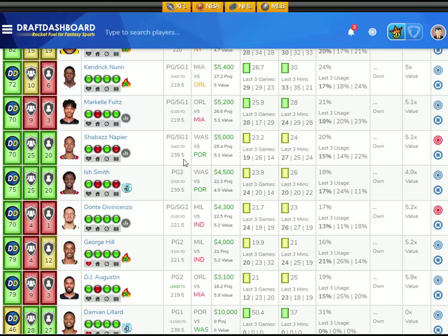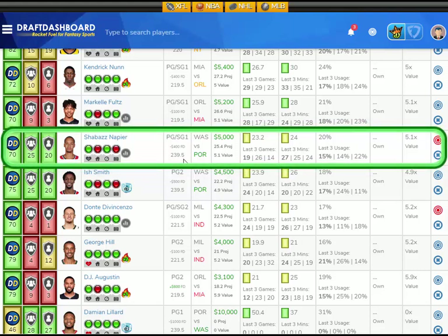At the point guard position, I'm going to give you a value play. He's a mid-range player on DraftKings and a nice value play on FanDuel. I like Shabazz Napier from the Washington Wizards playing the Portland Trailblazers, who have the 5th worst defense overall and give up the 10th most fantasy points to opposing point guards. Shabazz Napier has averaged 23.2 fantasy points per game on the season, playing an average of 24 minutes per game with a 20% usage rate. He's only scored 19, 26, and 14 fantasy points in the last three games, playing 27, 25, and 24 minutes. This guy's capable of a 30-plus point game. He's projected at 25.4 fantasy points tonight — that's 5.1 times value.